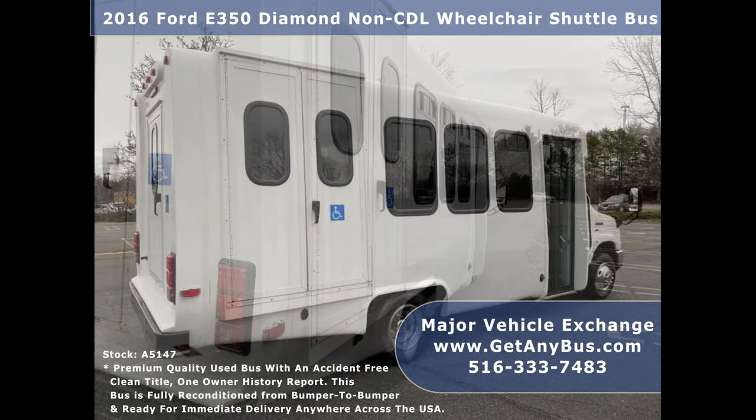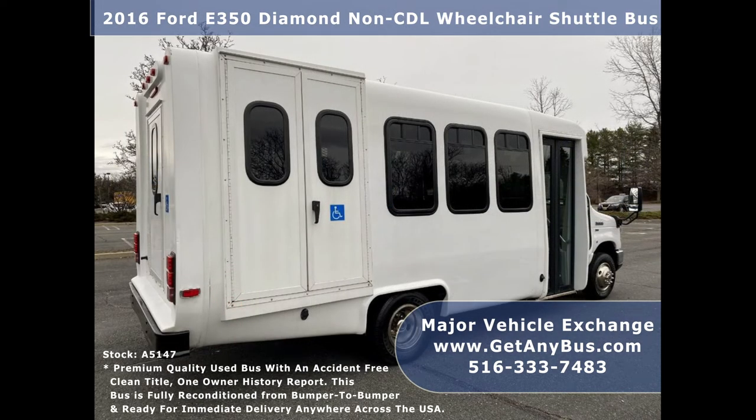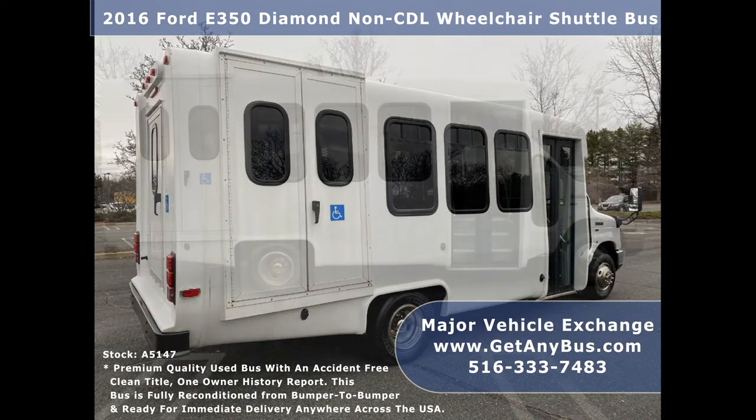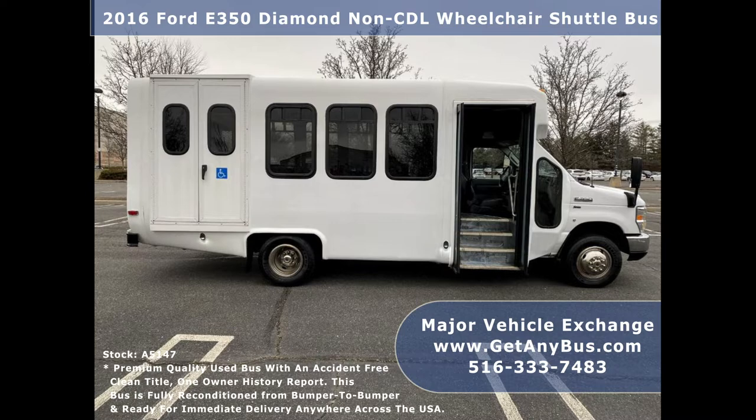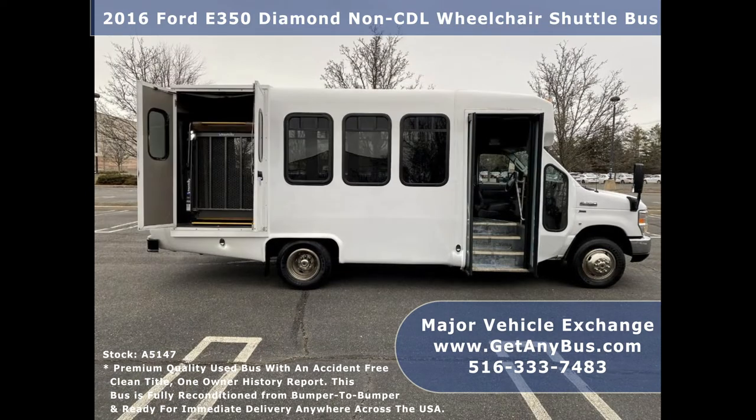It is very clean, fully equipped, and ready for use. The bus is ideal for adult transportation, senior transport, retirement homes, adult daycare, group homes, shuttle business, school, and non-emergency medical transportation. This mini bus provides comfortable accommodations for all passengers, including ice cold front and rear air conditioning and a rear heating unit for the colder months.